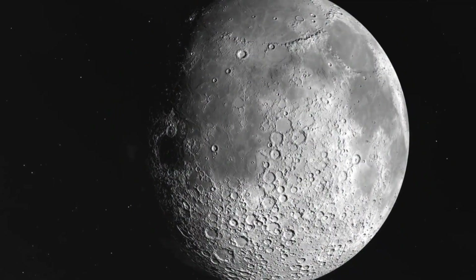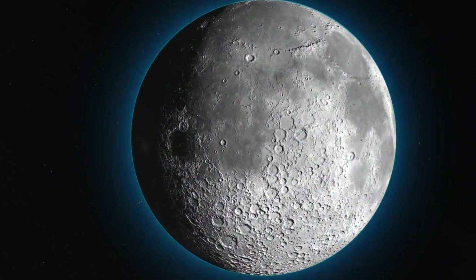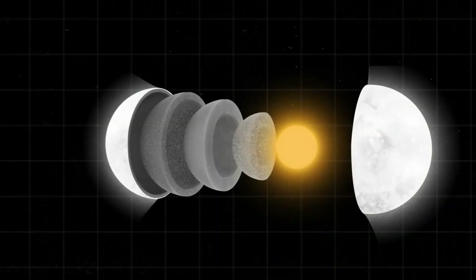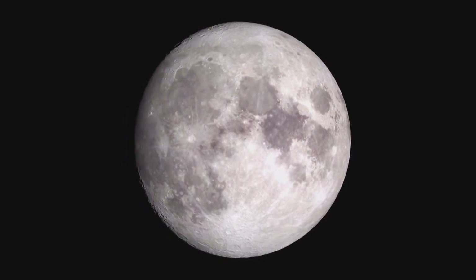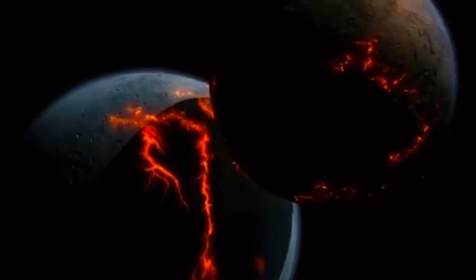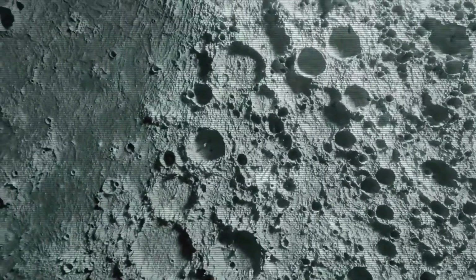One of the most fascinating aspects of the buried crater is how it contrasts with similar impact structures on Earth. While both the moon and Earth experienced intense asteroid bombardment during the Nectarian period, Earth's active geology — driven by tectonics, volcanism, and erosion — has erased most evidence of its ancient craters. In contrast, the moon's static environment has preserved these formations for billions of years, making it a unique record of the early solar system.